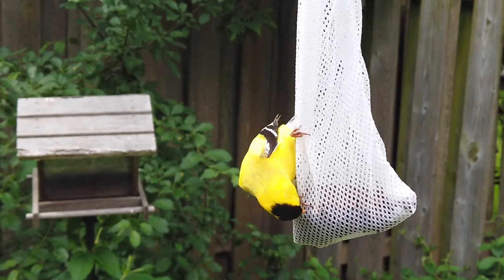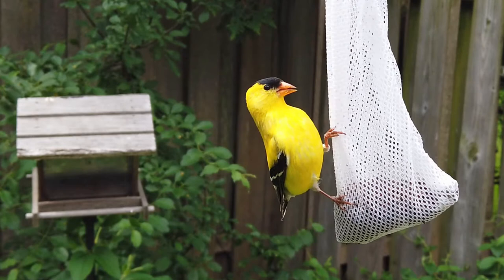It is fun to make your own feeder and watch birds feeding acrobatically. This is a good way to connect to nature.